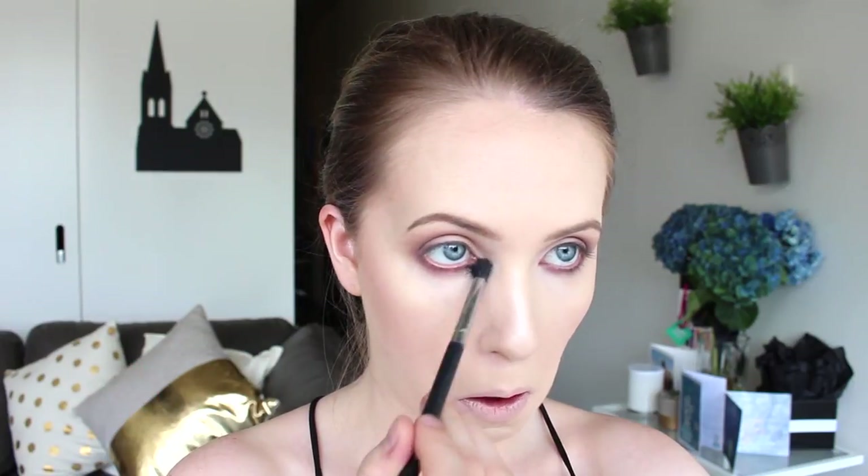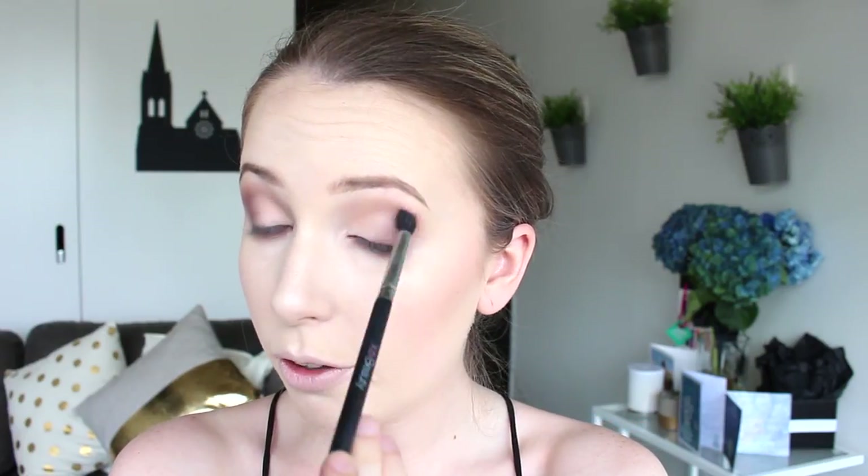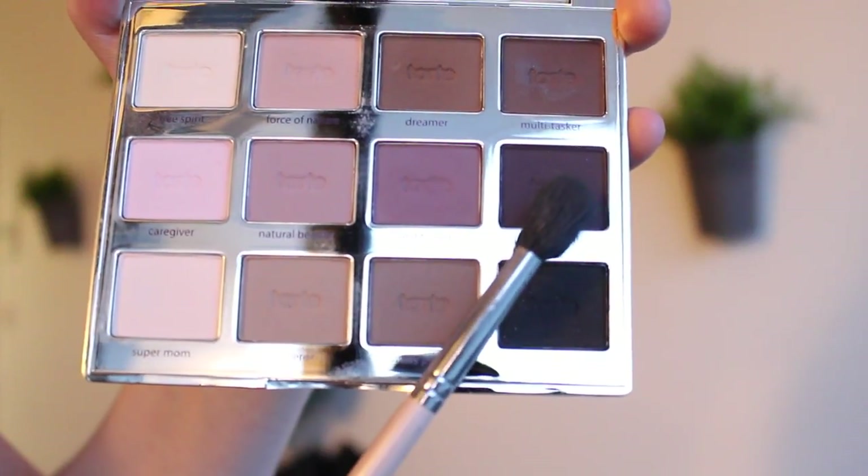Going back into Natural Beauty to smoke out the lower lash line a bit more with a small fluffy brush, and running that color into the crease with the small brush too to define it a little more. Using Best Friend as well — the slightly deeper shade — right on the outer V. Then I'm going in with that medium-sized blending brush and taking the color Bombshell, which is a really deep plum, deepening out the outer V.